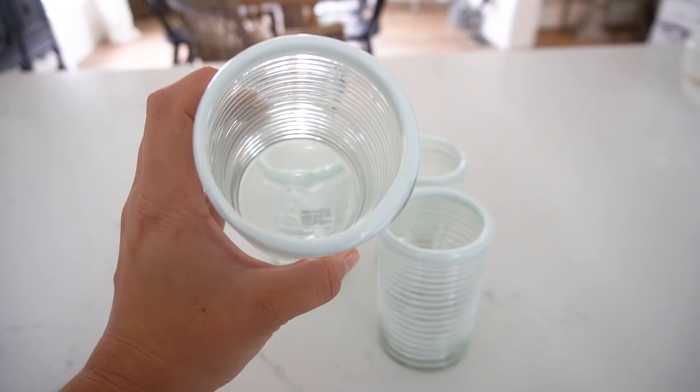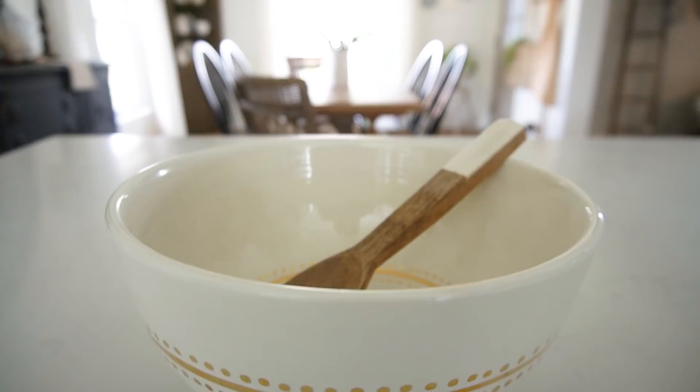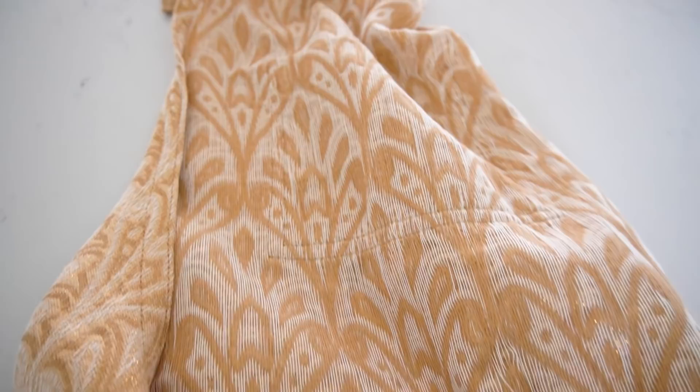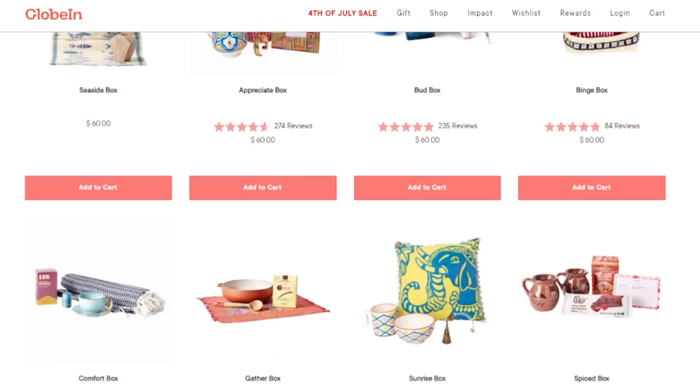Before we move on, I would like to thank today's sponsor, Globe Inn. Globe Inn is a monthly subscription of fair trade goods from all around the world. Each artisan box is curated as a themed collection of handmade items for your home. Every month, Globe Inn has four to five brand new box themes and you can choose one as your monthly selection. They also make available many of their previous bestsellers, so if you don't like any of the new themes, you still have plenty of options.